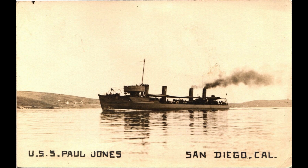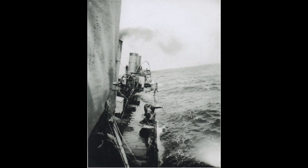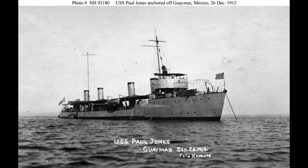During the war, the Paul Jones conducted convoy patrols and training operations along the U.S. coast. In January 1918, it sailed to the Azores but had to return due to a serious leak. The crew successfully saved the ship from sinking. The ship underwent repairs in Bermuda before returning to Philadelphia, and it continued performing various duties in and around the Chesapeake Bay.